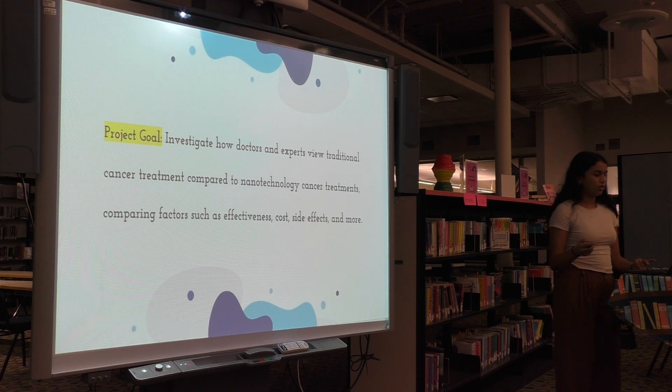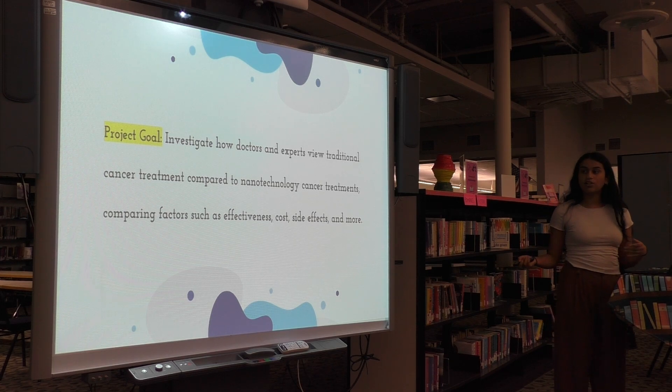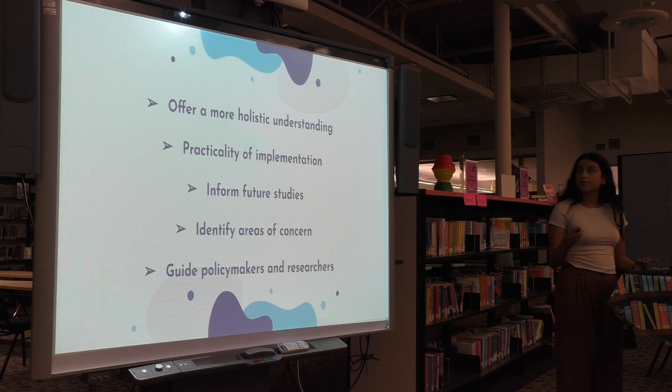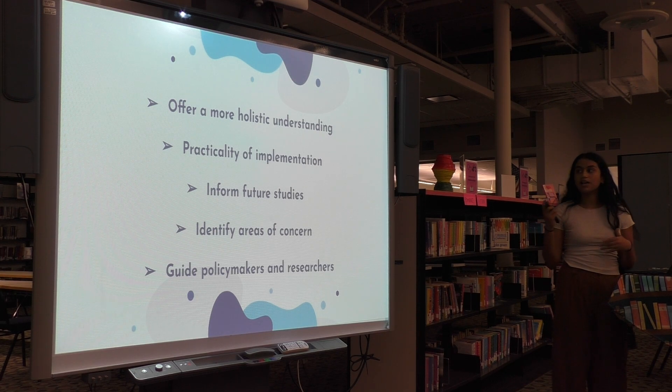This leads to my research goal that aims to compare and contrast how various oncologists view traditional cancer treatment compared to nanotech cancer treatments, comparing factors such as effectiveness, cost, patient outcomes, and side effects. This bridges the knowledge gap and delves into their perspectives and insights. This research project will help to offer a more holistic understanding of the challenges associated with adopting cancer treatment, the practicality of its actual implementation, informs future studies, and guides policy makers and researchers.